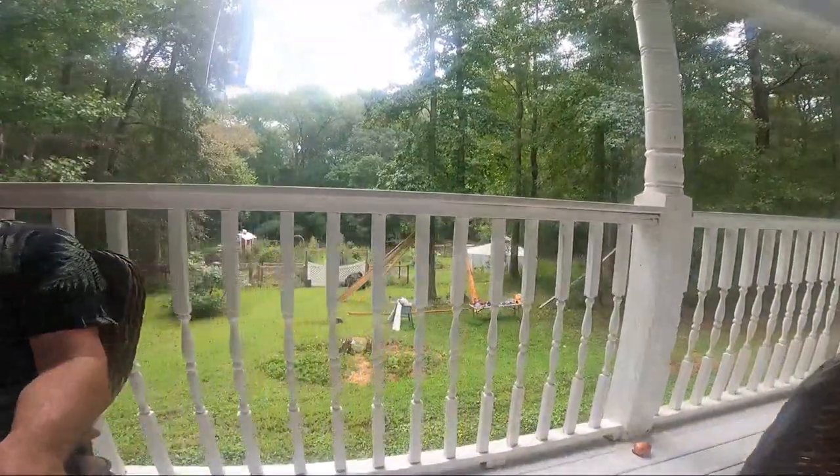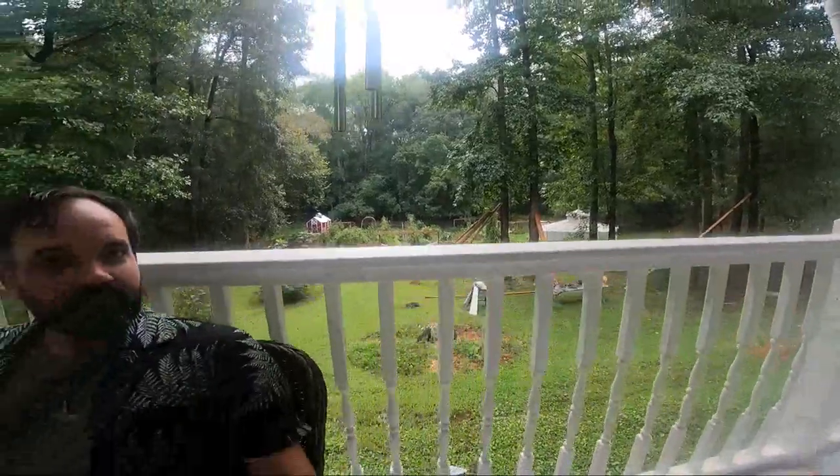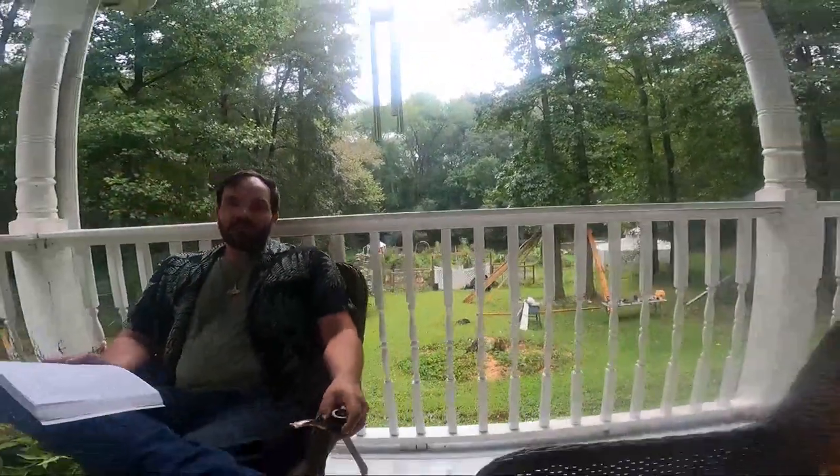I wanted to get some stuff done over there. We've got boards — all the boards for the front gate and the pergola that's going to go over by the garden gate where we'll eventually have those Vanessa grapes growing. I needed to paint some and stain some, but they got all wet, so that won't be happening. And that's why we have this lovely porch on days like this — it's the perfect place to be.